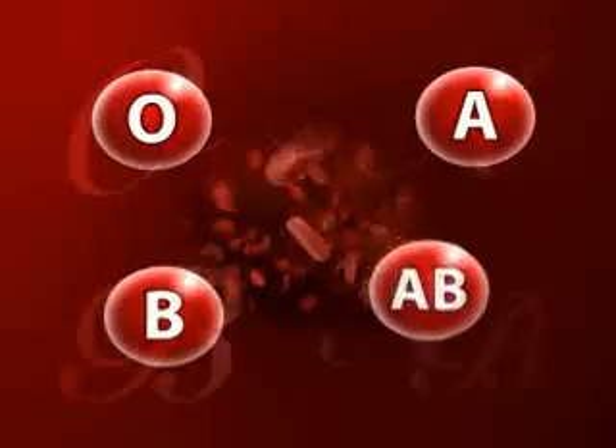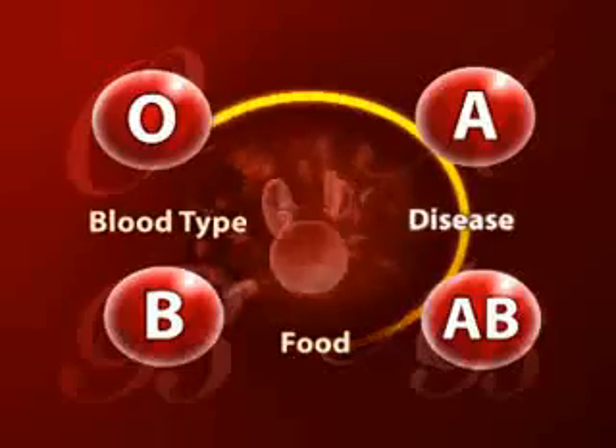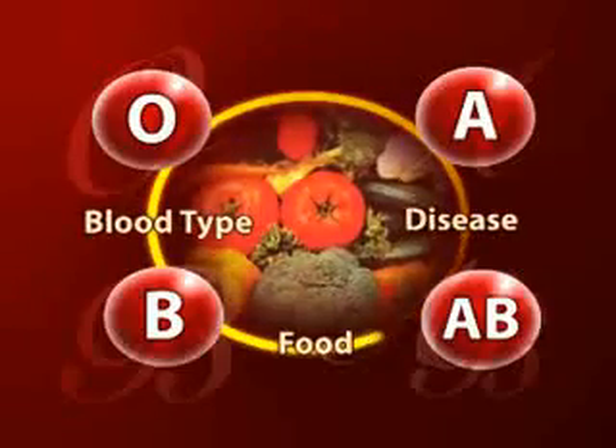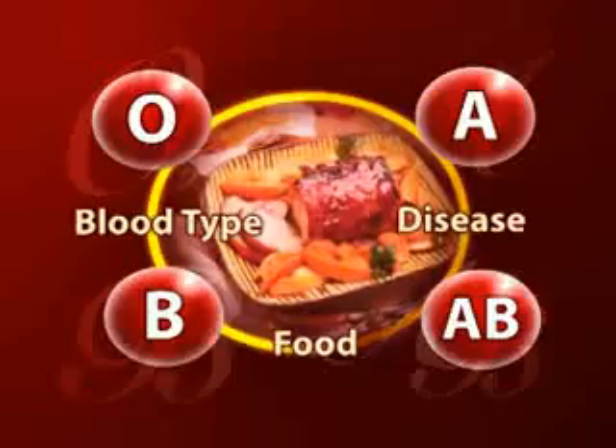Believe it or not, supplying your blood type with the right food can help eliminate these problems. Medical research has proven that there is a close relationship between blood type, food, and disease. Eating the correct type of food to suit your blood type can help control and even prevent certain diseases. Thus, knowing your blood type and its respective nutritional requirements can greatly improve your health, vitality, and overall wellbeing.